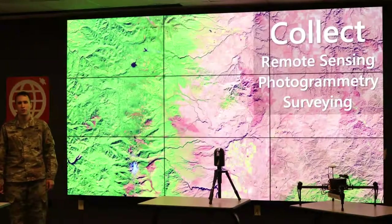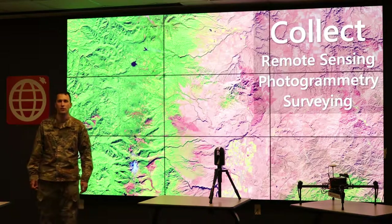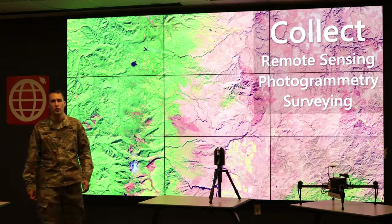In the remote sensing, advanced remote sensing, surveying, and photogrammetry courses, you get to learn the science behind collecting precise geospatial data for practical application using cutting-edge industry equipment and drones.